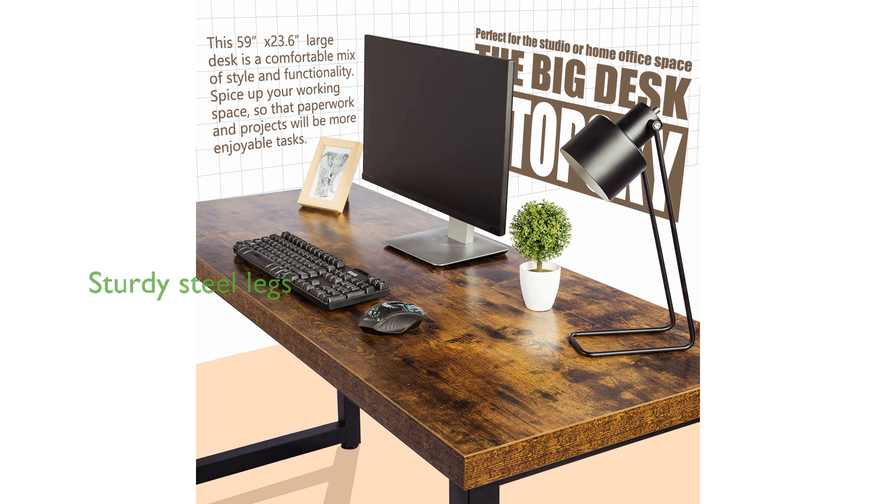The desk is built with sturdy 1.96-inch by 1.96-inch steel legs and height-adjustable feet, providing stability and accommodating uneven floors.